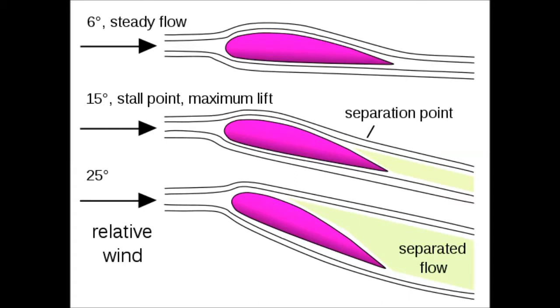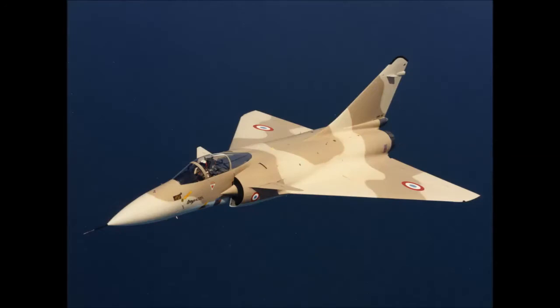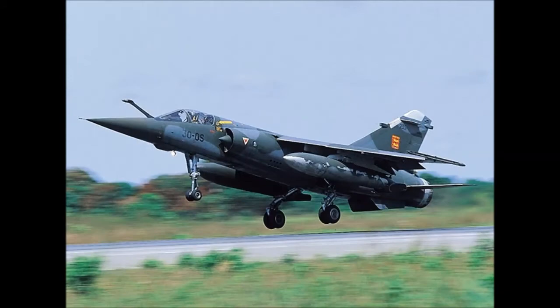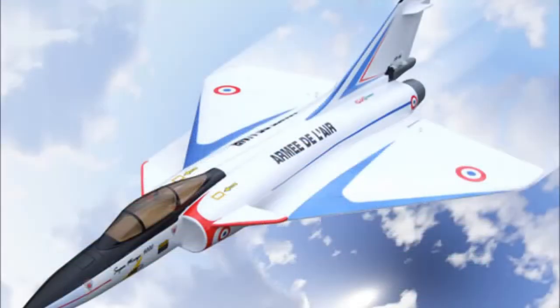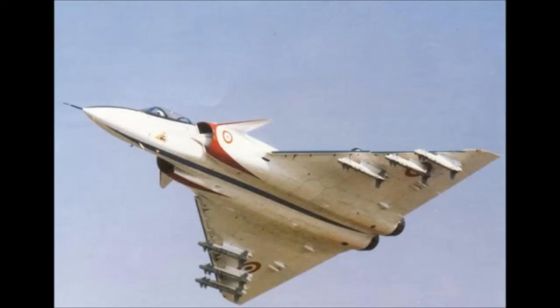The airflow separates from the wing at 20 degrees — that is to say, at the limit of the angle of attack. The angle of attack is the angle between a reference line on a body and the vector representing the relative motion between the body and the fluid through which it is moving. It is the angle between the body's reference line and the oncoming flow — that is to say, a wing moving through the air.